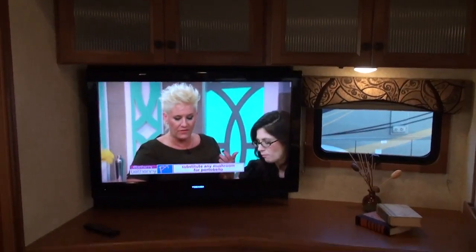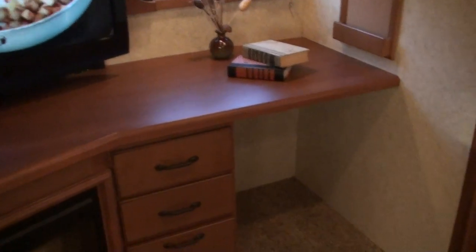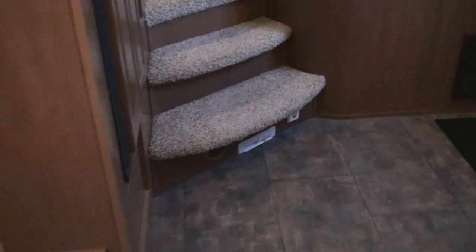Large flat screen TV and a DVD player, and a little desk area. You can put an air mattress in here and be very comfortable. More storage, lots of headroom, got a ceiling fan — just like being at home. There's the central vac dustpan; all you do is sweep all your dirt here and hit this. That's pretty cool.